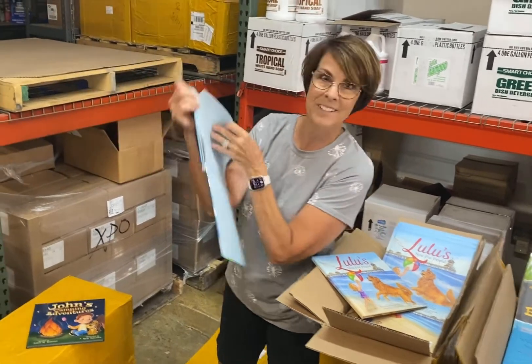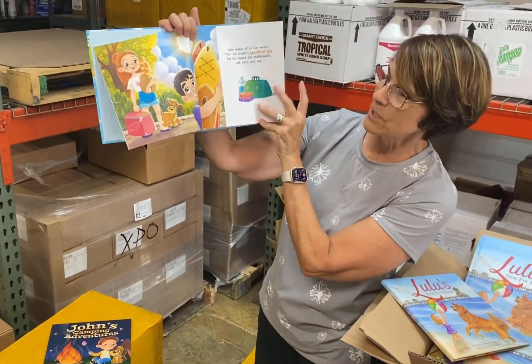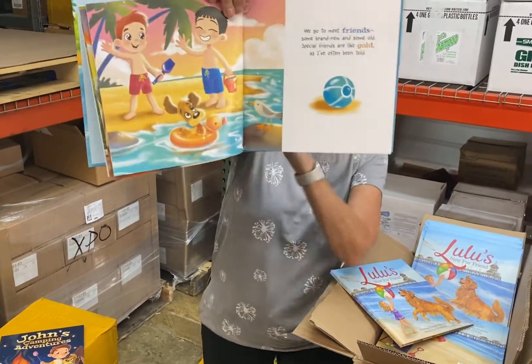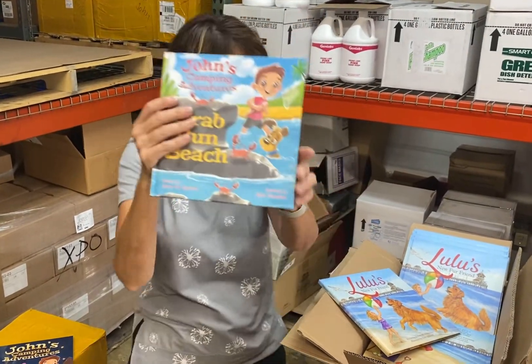We have end sheets and the paper is very good quality — shiny and heavy. I really, really love how these books turned out. Excellent quality.